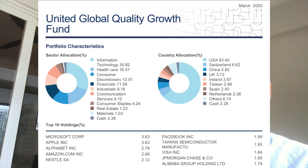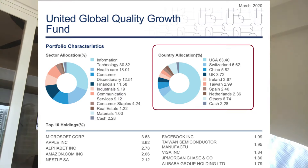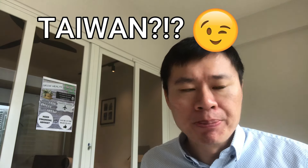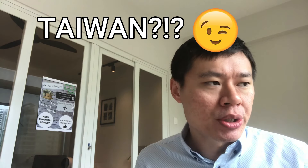The next part to understand from this fact sheet, updated as of March 2020, is that the top allocation by geography is the US at 63%. The rest is broken down into different developed countries, including Switzerland, China, Hong Kong, and Taiwan. So with a global fund, you get not only US exposure but global equities, which means you diversify your risk further. Whichever countries see better growth and better recovery rates from this pandemic, hopefully the fund picks that up for you.